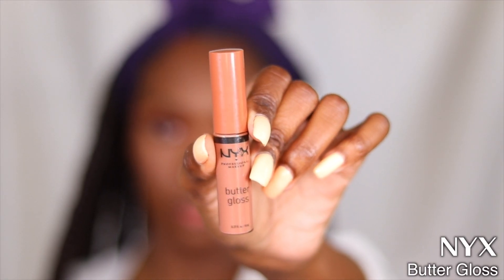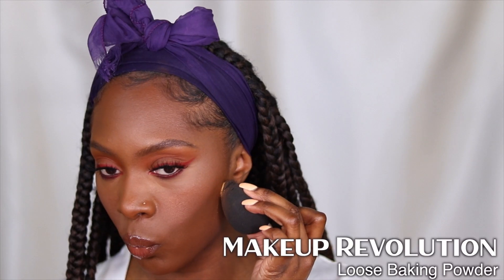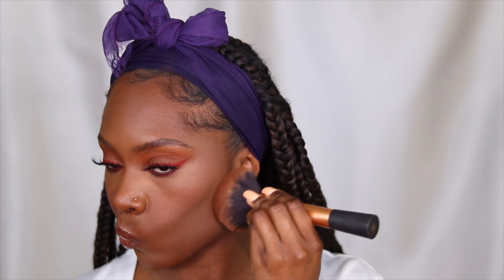For lips I used my Trendsetter Lip Liner from Morphe to line my lips, then the NYX Butter Gloss in the shade Butterscotch — one of the new shades from a recent video, link in the description. To carve out my cheeks even more I used my Makeup Revolution Loose Setting Powder in the shade Peach to further define my cheekbones. And then your girl relied on her lips and that's pretty much it — this look was super quick and I hope you guys love it.